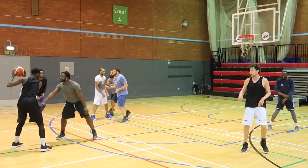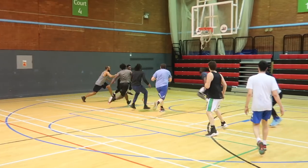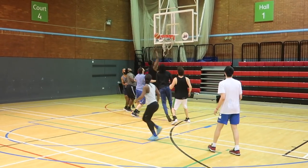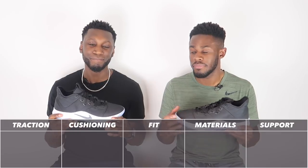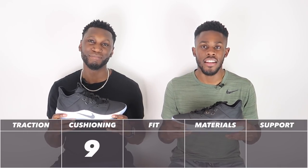Nike proved to me once again why full-foot Zoom is my favorite cushioning setup — it just feels so good. It's another case of don't fix it if it ain't broke. We're on our third shoe with the same setup. It's an easy nine out of ten.